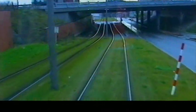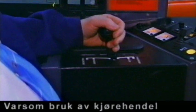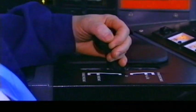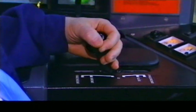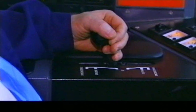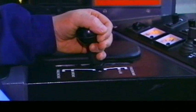Begynn å bremse i god tid, så har du litt å gå på hvis det viser seg å være glattere enn du trodde. Legg merke til at føreren begynner forsiktig med å be om litt brems, og deretter ber han om gradvis mer brems med hendelen. SL95 forsøker å gi deg den bremsekraften du ber om, så ikke be om mer enn det du vil ha.